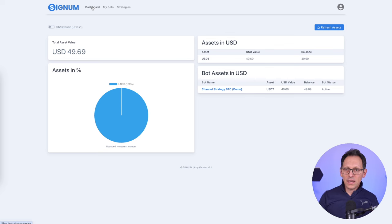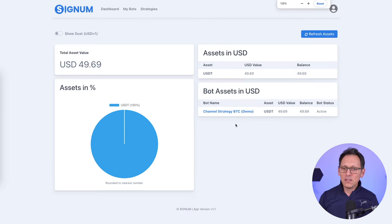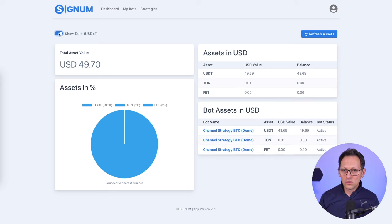Speaking of which, we have a dashboard which fetches all of your assets from all of your bots and you can see them nicely here. In this case I have only one bot that actually has money on the account, but if you have multiple bots, you will see everything here and also the total amount of USD value assets you have. It's very easy to figure out where your money is and what your money is doing right now. We also have a filter for the dust so you don't have to see very small amounts.